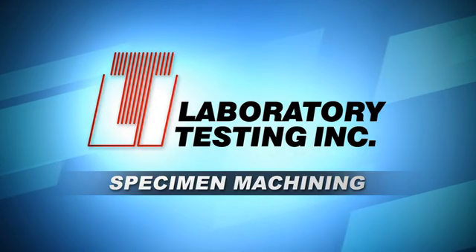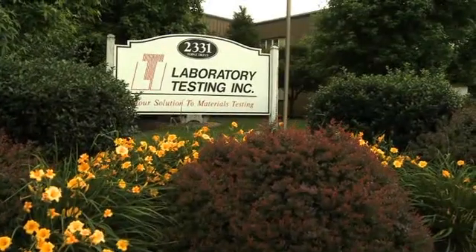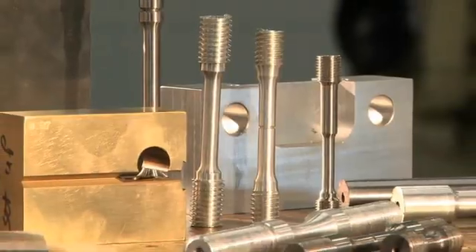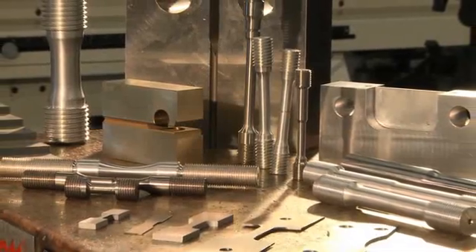Whether you want to perform your own tests or prefer we do them for you, your company can rely on Laboratory Testing Incorporated to provide high-quality, economical test specimens machined from your materials.